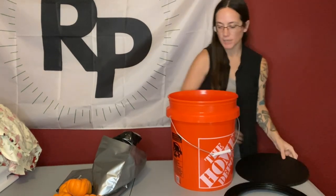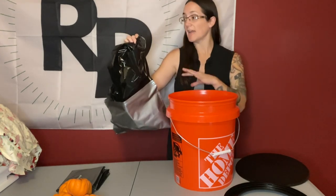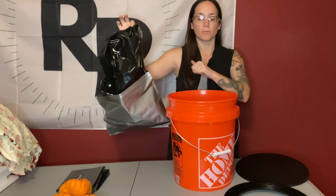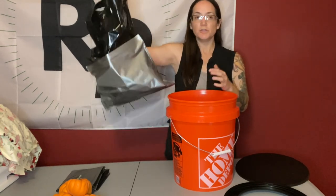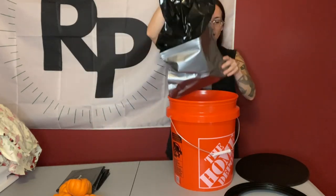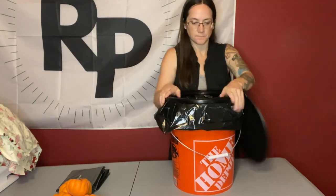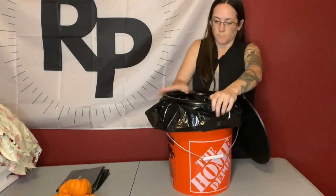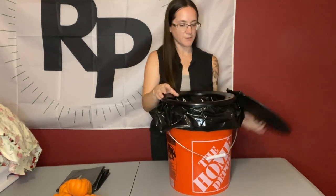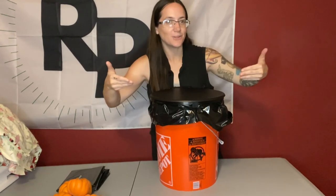Before you actually put the lid on, you are going to want to take some sort of bag. This bag came with it and already has some decomposing powder in here, but you can use a trash bag, really anything — contractor bags, whatever you want. This just goes in here, then you stick the lid on. There you go. It takes very little effort. You have your emergency toilet!